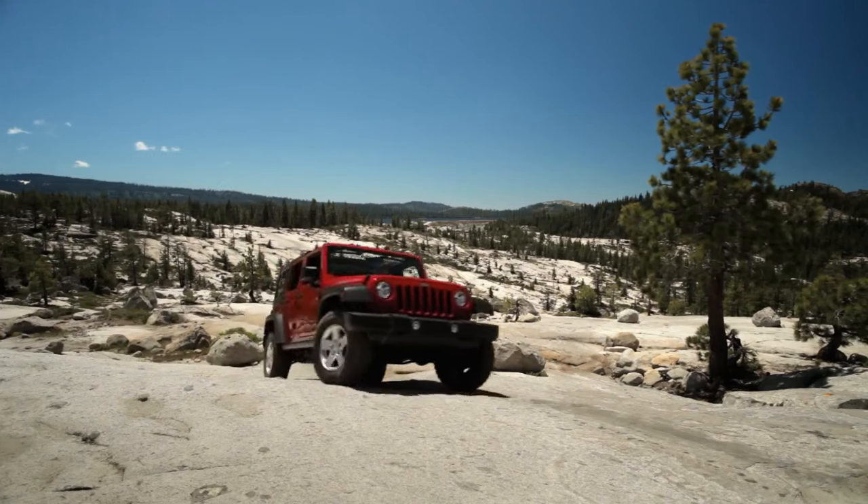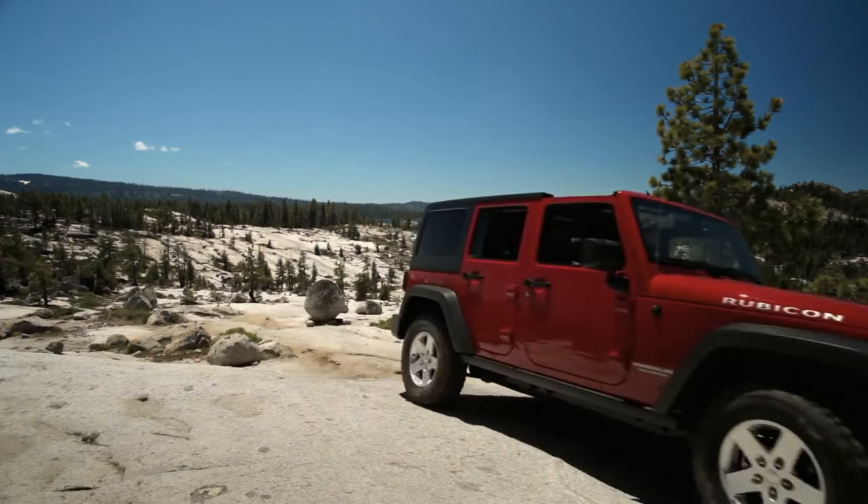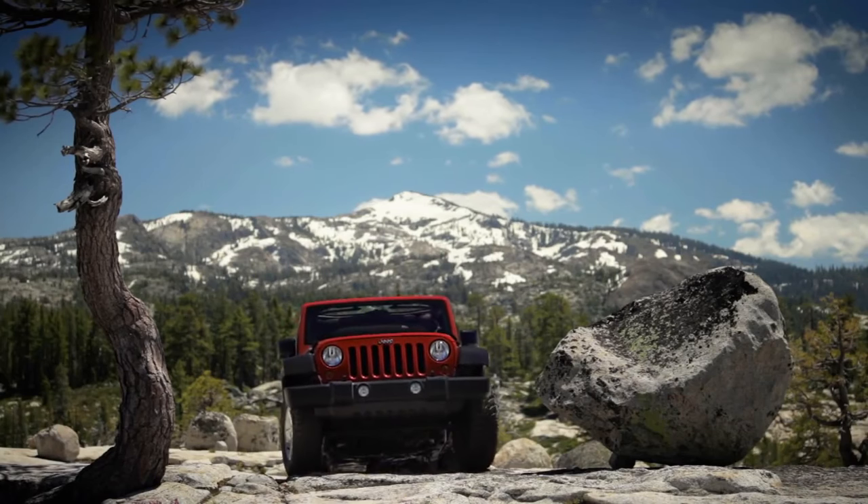Look at that Jeep Wrangler Unlimited. Four doors, and it still steers over round obstacles. That's maneuverability.